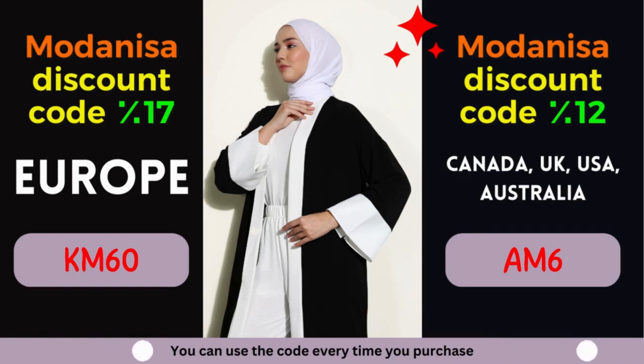Modanisa Coupon #2: 12% off for Canada, United Kingdom, USA, and Australia. Calling all fashionistas from Canada, United Kingdom, USA, and Australia — prepare to be enthralled by an amazing offer from Modanisa. Enjoy a fantastic discount of 12% on your purchases, allowing you to indulge in the latest fashion trends without compromising your budget.